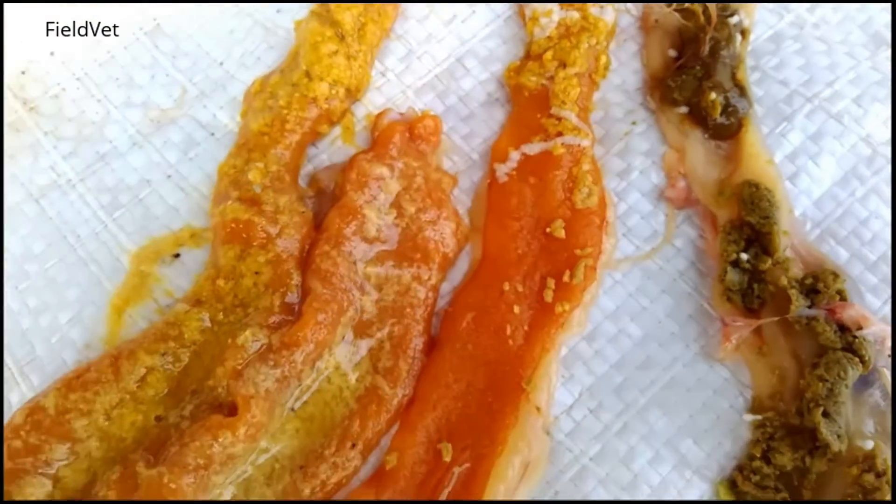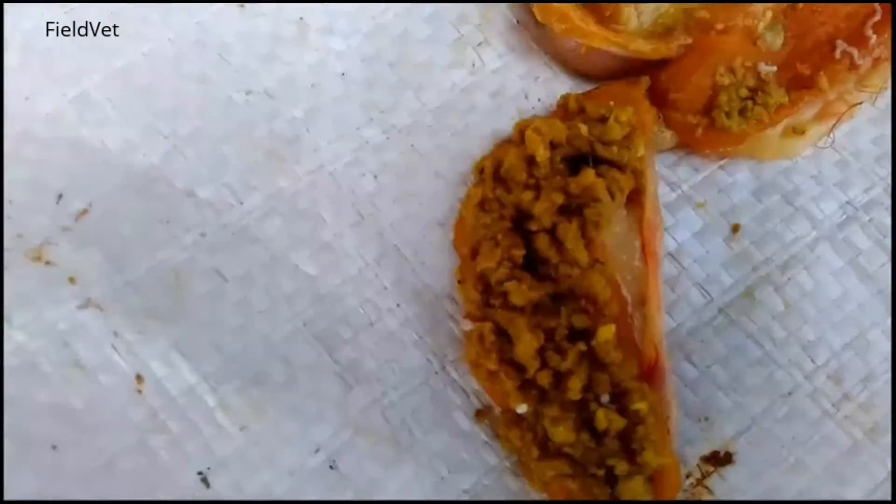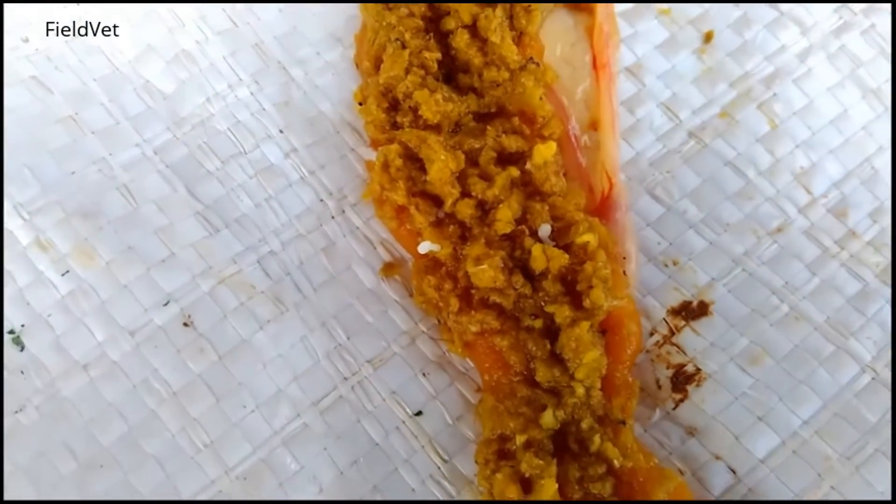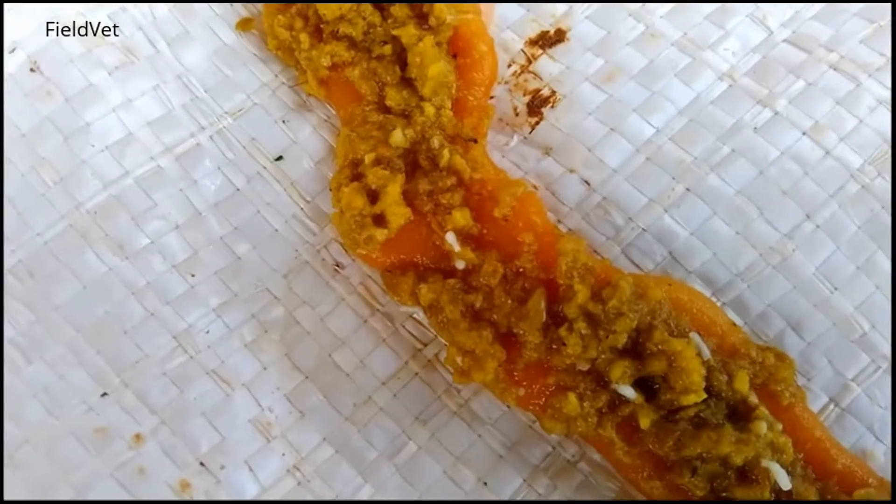Looks like many worms in this intestinal section. This worm will release its segment. This will be the beginning of a new life cycle of the worm. The released segment, called proglotids, will develop into many candidate new worms.